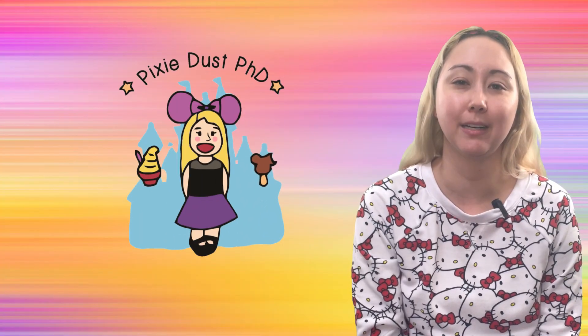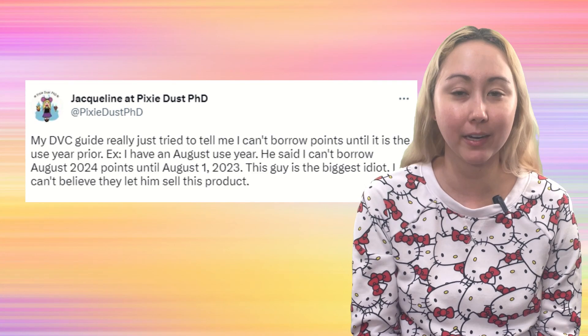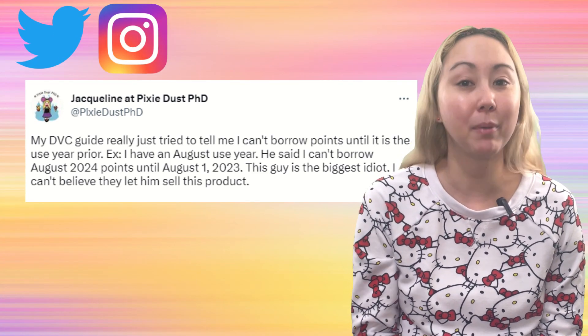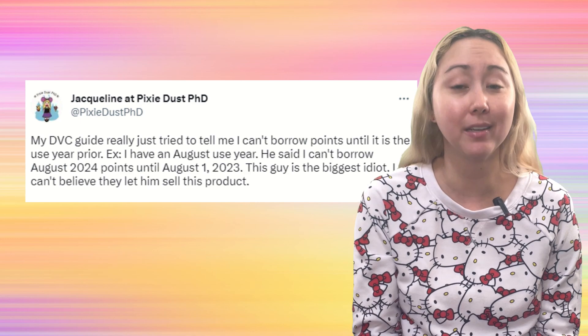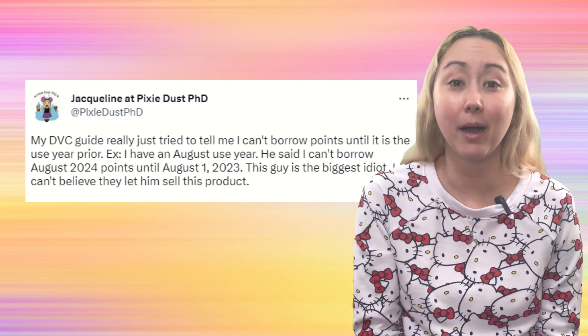Hey everyone, it's Jacqueline at Pixie Dust PhD. Recently I posted over on Twitter and social media this complaint about my DVC guide. They were very insistent on their understanding of borrowing Disney Vacation Club points, which was extremely false. In posting this on my Twitter and Instagram, I got a lot of engagement from you all. Many folks said their DVC guides told them the same thing, and other folks simply didn't understand how borrowing worked. Let's clear up that confusion.